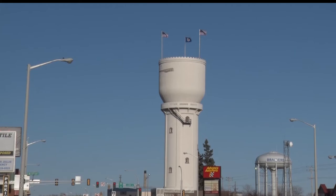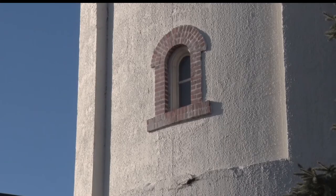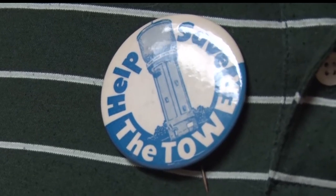Citizen Dave Badeau found in his research that water quality and water pressure guidelines were eventually what led the city of Brainerd to build the tower in 1919.